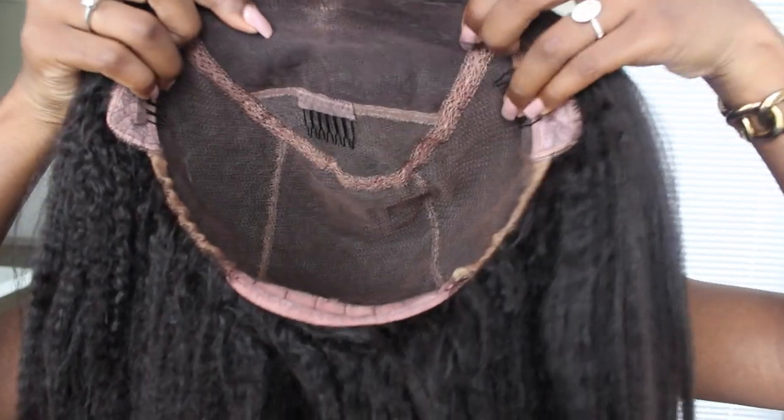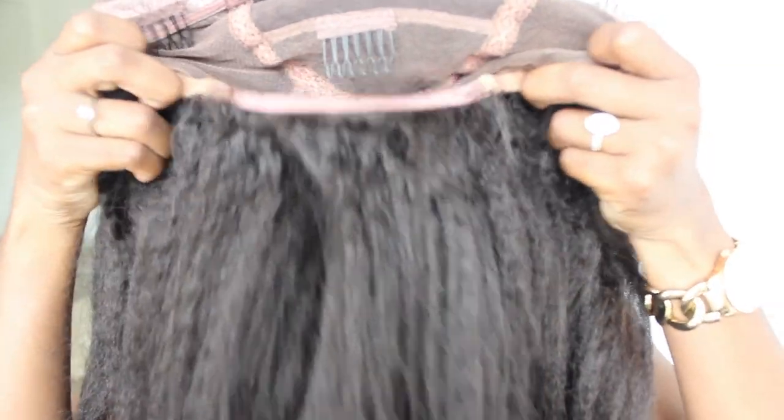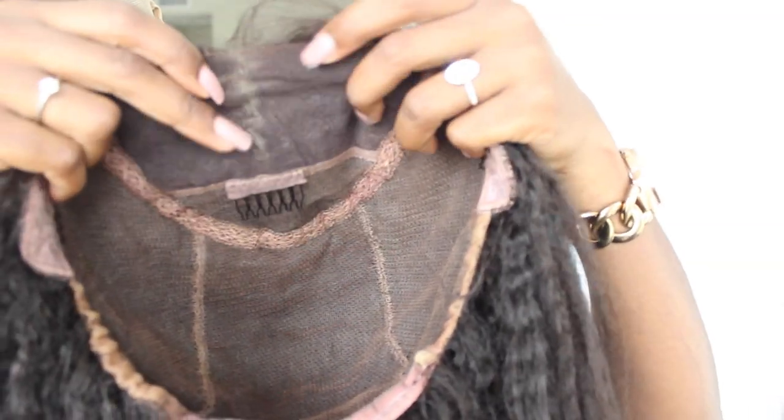For the specifics of this wig, this is what the inside of the cap looks like. These are the combs, and it has an elastic band in the back if you want to tighten it or loosen it up a bit. On the inside you can see the whole thing is lace, so it's a full lace wig.